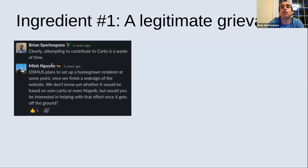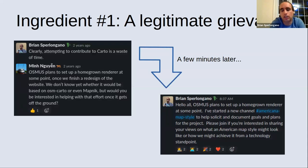I went off to Slack to air my grievances. My comment was, 'Clearly this is a waste of time.' Min, who at the time was the OSM US President, said, 'Hey, we're planning to put together a homegrown renderer at some point — maybe you'd like to help us out when we redo the website.' My response, like three seconds later, was to launch a new Slack channel and solicit people to start working on the project, because I didn't feel like we had any need to wait. And that was sort of how it all started — that was my legitimate grievance.